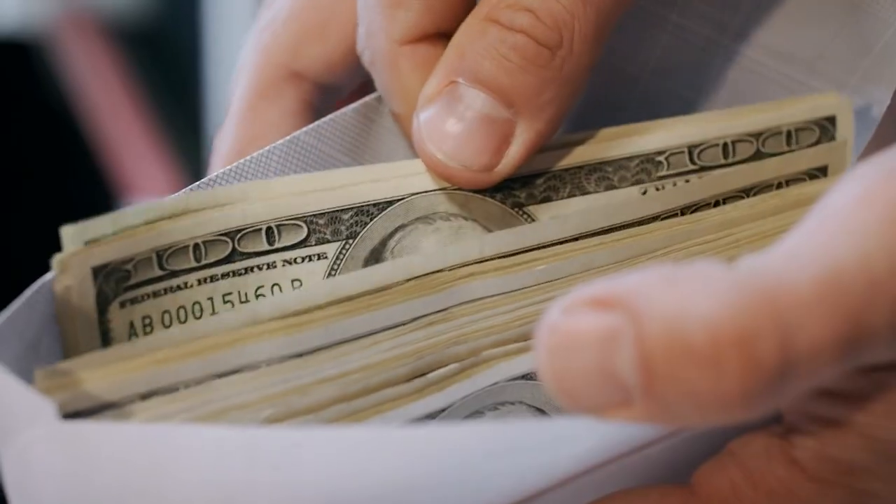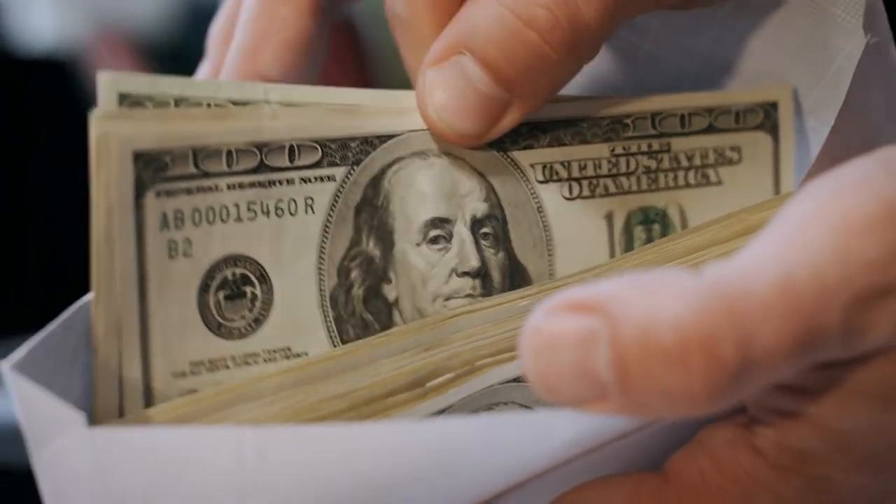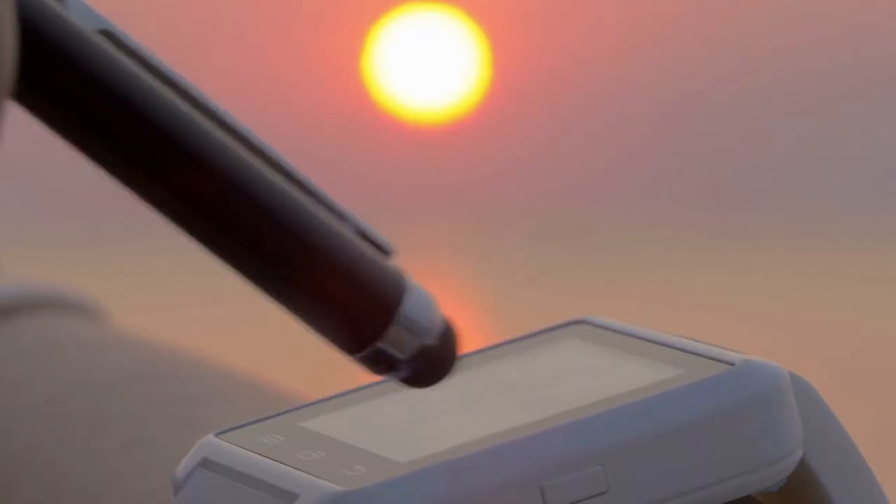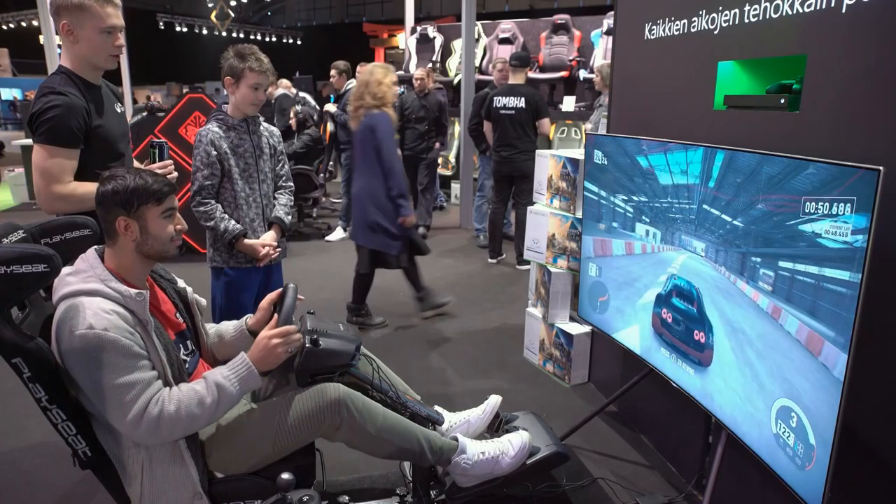Ever been confused while picking a gift for your favorite person? Has the price range of various things kept you bothered? Then worry not. In this video, we will see 24 daily needs gadgets which are just under $50.